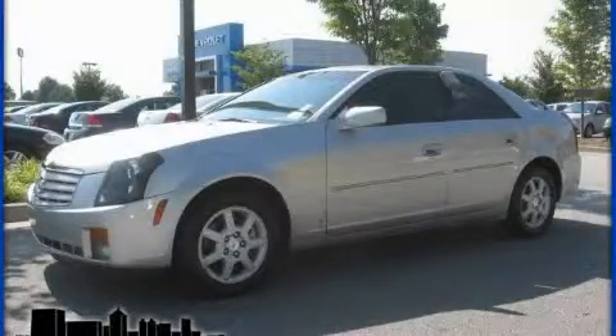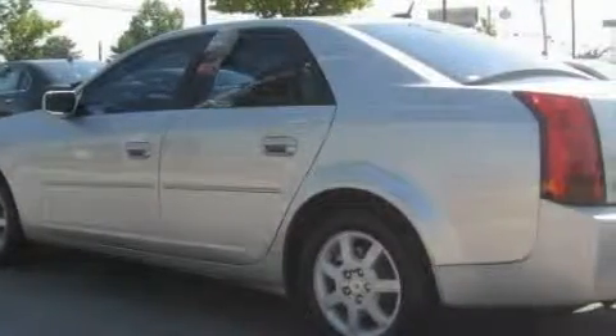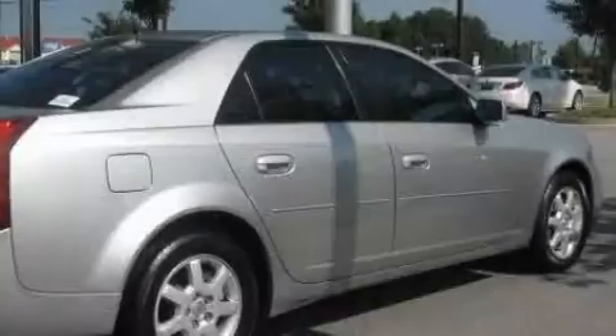This is a 2007 Cadillac CTS, a luxurious package designed with the finest elements in mind. It has a 2.8 liter, 6-cylinder engine and a 5-speed automatic transmission.